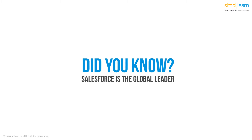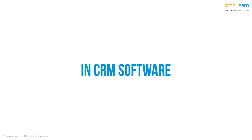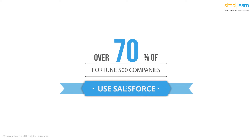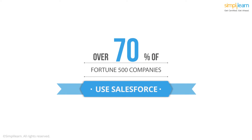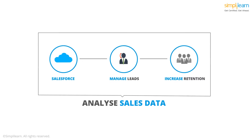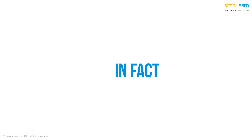Did you know Salesforce is the global leader in CRM software and over 70% of the Fortune 500 companies use Salesforce to support various customer-facing functions? Salesforce helps businesses manage leads effectively, increase customer retention, analyze sales data, and more.